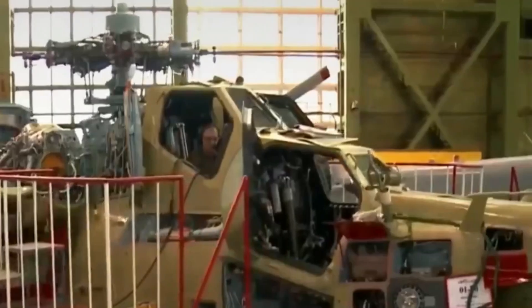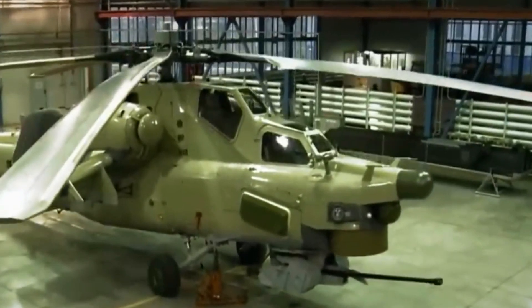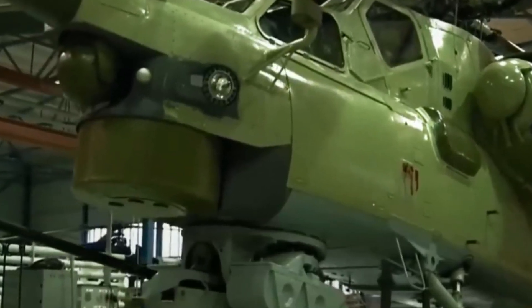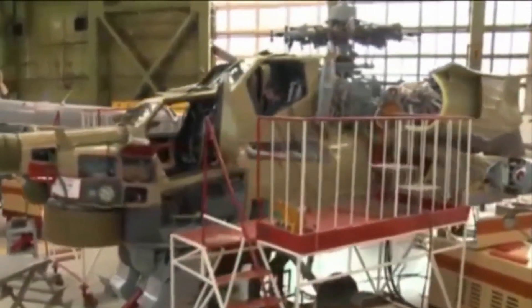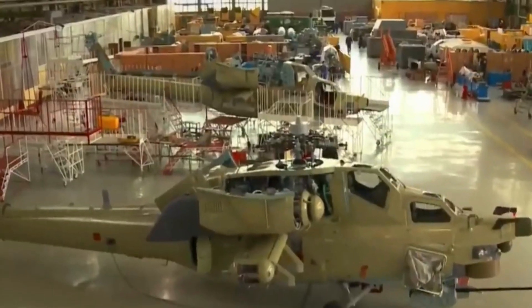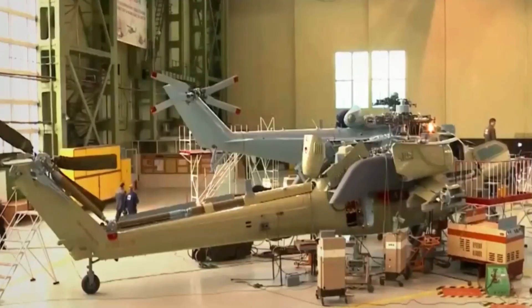The Mi-8NM has a two-seat tandem design with the pilot and co-pilot sitting in separate cabins. This helicopter was built with a focus on durability and crew protection. The cabin is armored to protect against small caliber bullets and artillery fragments, and a crash-worthy design ensures crew safety in emergency situations.